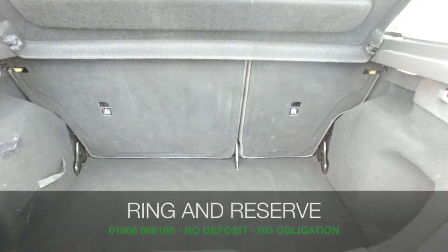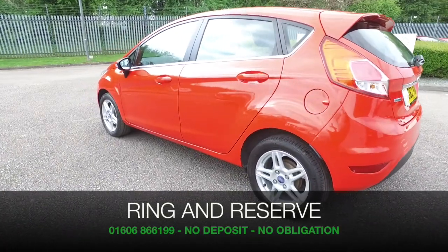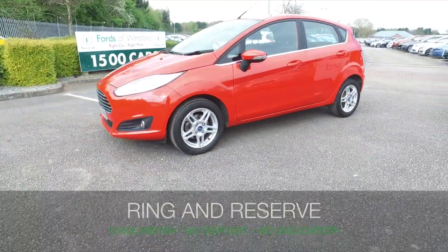If you'd like to find out a little bit more, give Jackie and the team a call in our call centre — they can answer any questions you might have. Bring your licence with you, have a test drive, and discover this great car for yourself at Fords of Winsford.